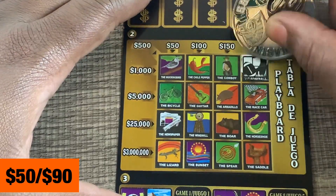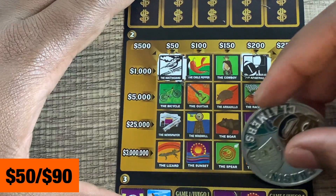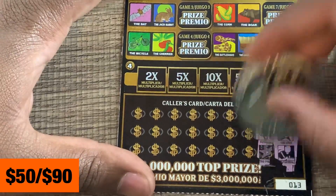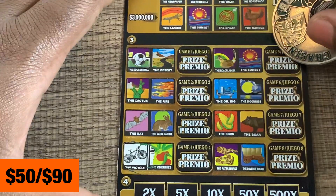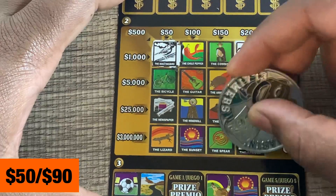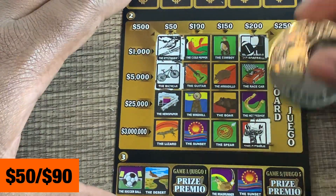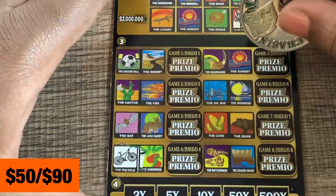Mockingbird, spur, and a football — no spur. Next three: bicycle, saddle, and a piñata — no piñata. Pecan tree, soccer ball, and a cowboy hat — none of those.